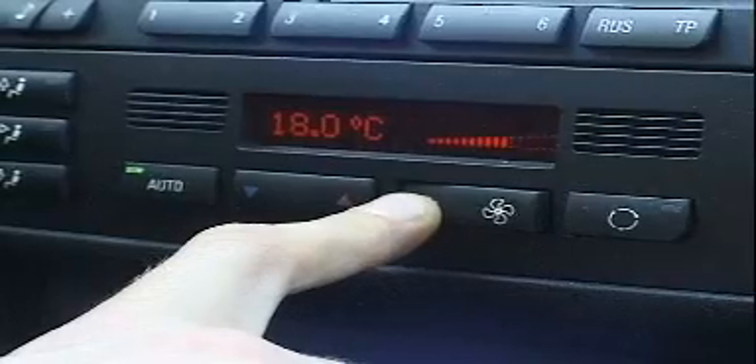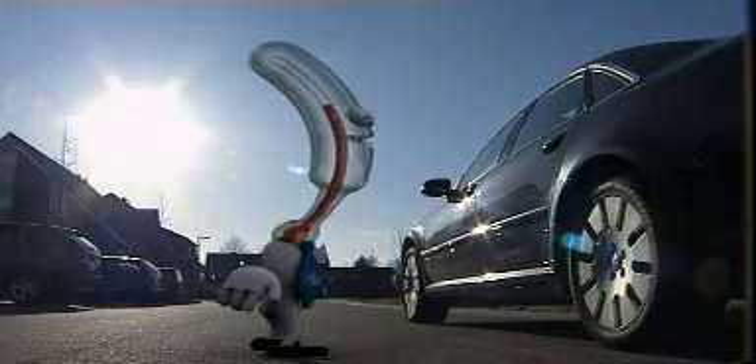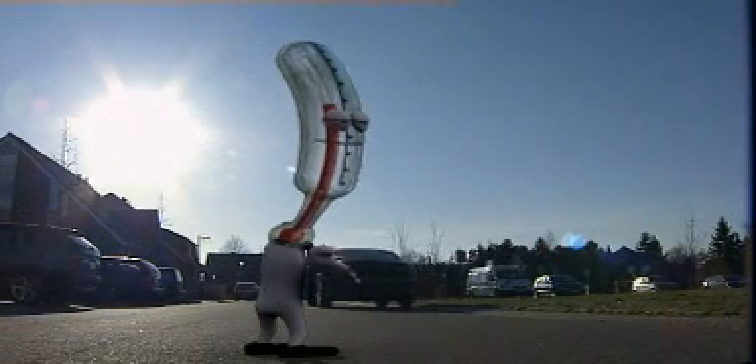Thanks to the IR reflecting and heat-absorbing glazing, the time it takes to reach a comfortable temperature inside the car is considerably lowered. And the use of air conditioning can be reduced, thus saving energy, which helps to preserve the environment. No doubt, these two can really enjoy the wonderful warm weather although they're sitting inside a car. It all depends on choosing the right glass.